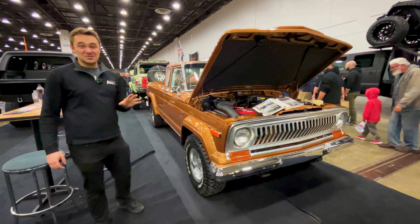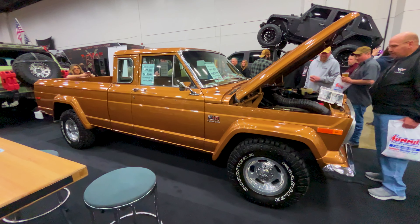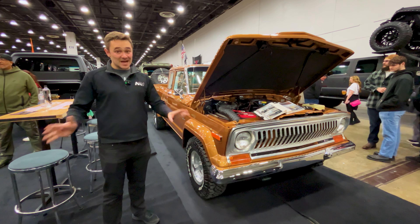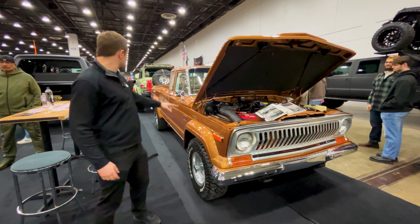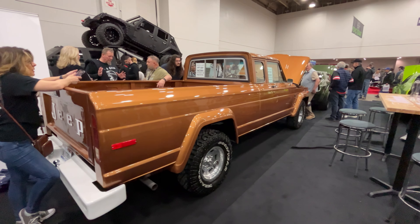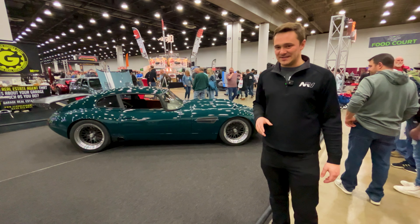Really cool piece of Jeep history — a 1977 J10 extended cab, long bed, prototype. Only one of these ever made. So it's not just hot rods, it's not just muscle — some badass 4x4s. And we've got a really cool '70s Jeep back there too, fully rusted.